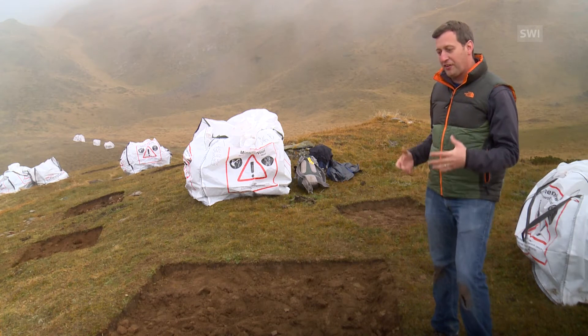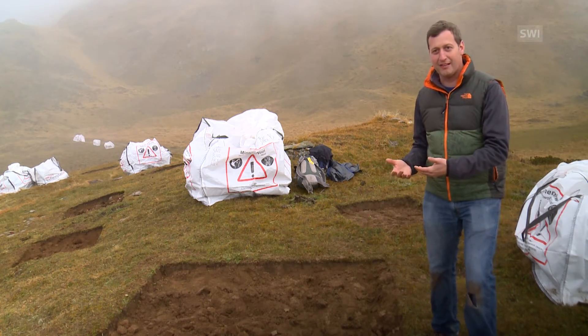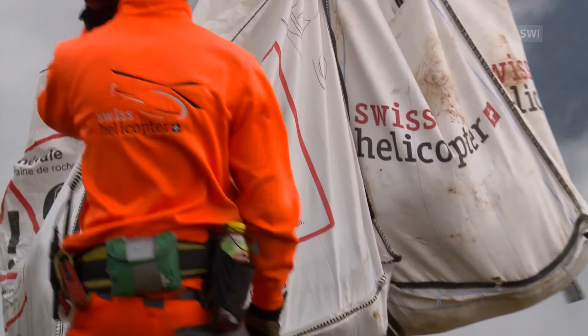But we also want to understand what happens to the plant communities when they get less warming, which we might expect over a 20 year time scale. These two square metre turfs are transported by helicopter, then meticulously replanted lower down the mountain.